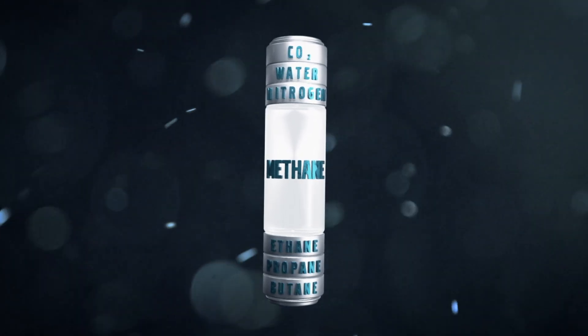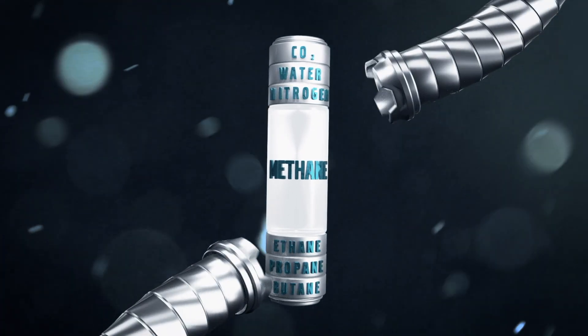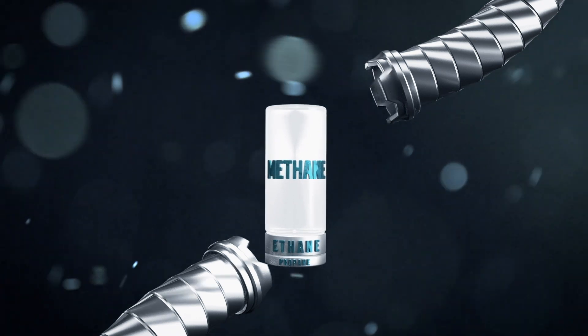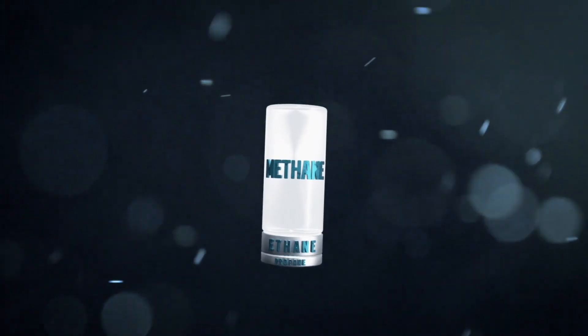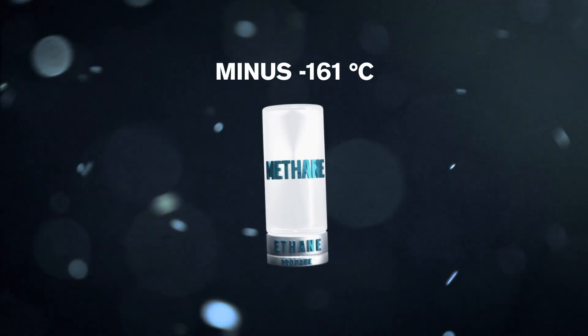When converting the natural gas into fuel, like LNG, these impurities are removed and can be used for other purposes, such as fertilizers or plastic products. The purified natural gas cools down to minus 161 degrees Celsius.